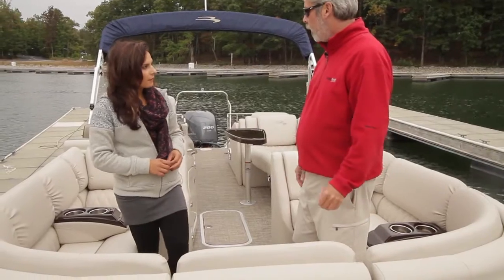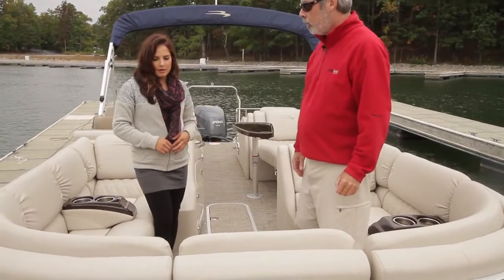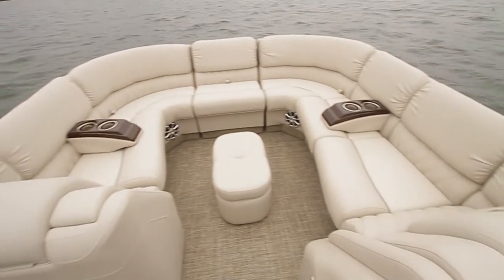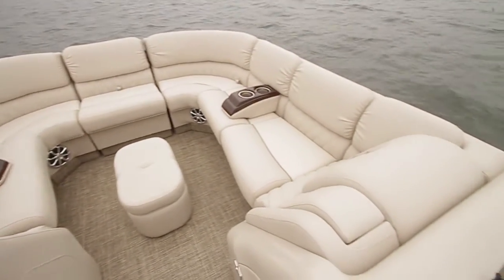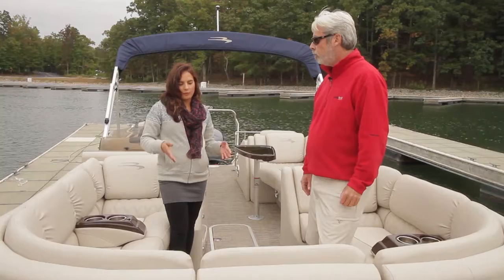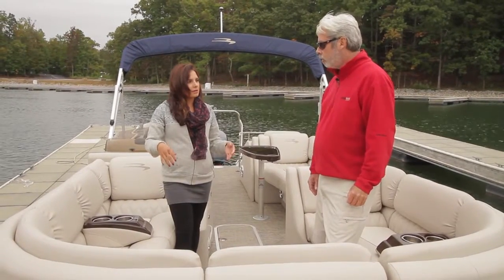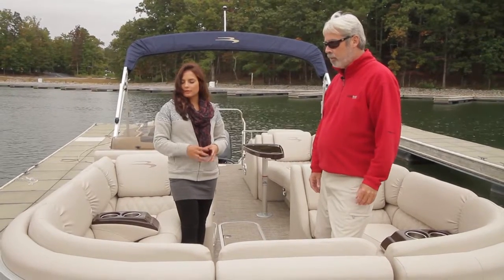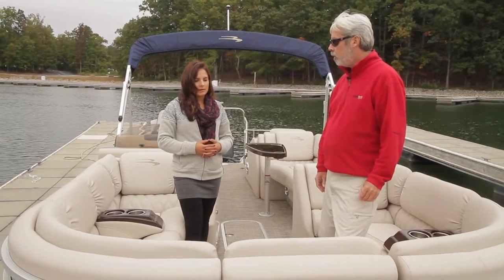The upholstery is the sandstone interior in the diamond pillow top. It's very popular and adds a lot of detail. They've brought that diamond pattern around into the corners of the bow seating, so it goes all the way around. It definitely just enhances the look.